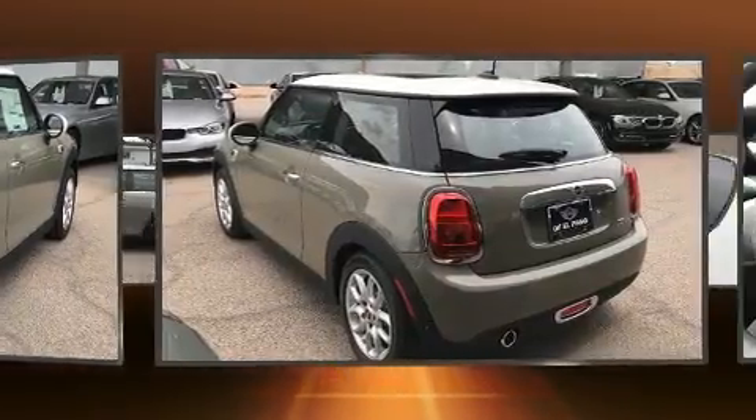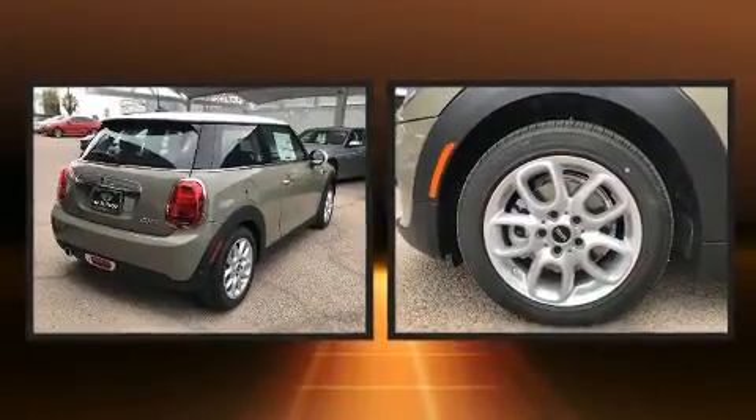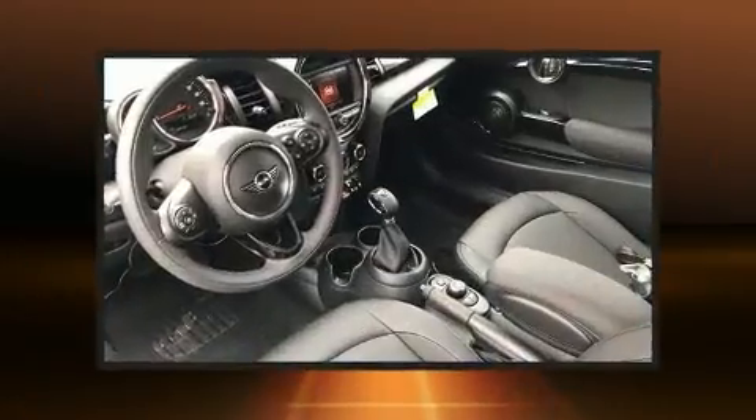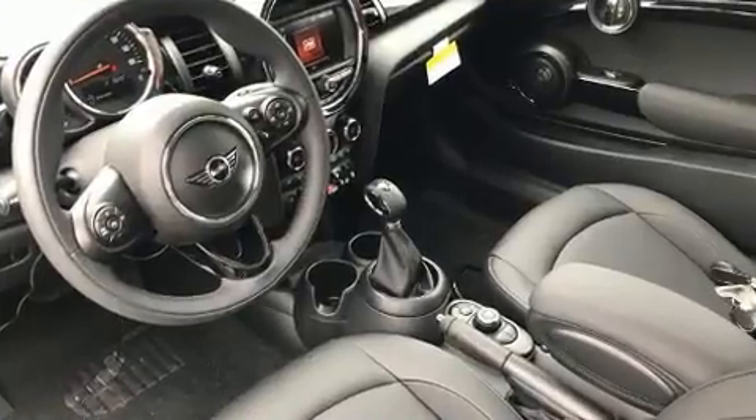A turbocharger is also included as an economical means of increasing performance. The following features are included: one-touch window functionality, speed sensitive wipers, fully automatic headlights, heated door mirrors, remote keyless entry, and air conditioning.